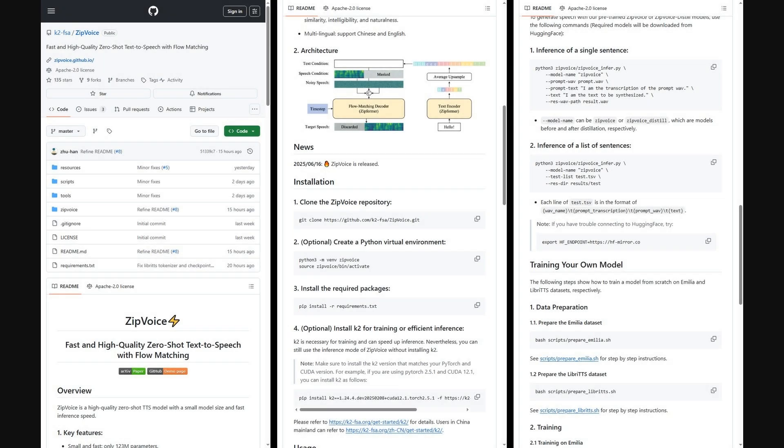For those who want to try this out, the authors have made the code fully available on GitHub. The repository includes pre-trained models for both Zip Voice and the distilled version, plus all the scripts you'd need to run it yourself.